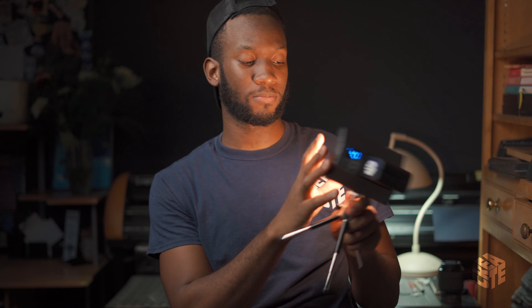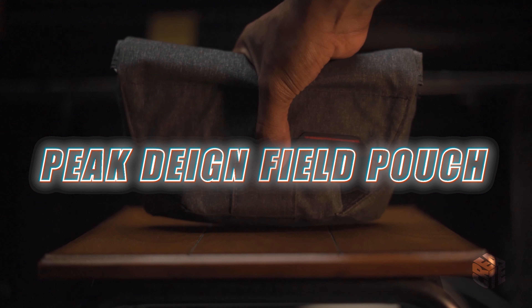Pair the Edesi video light up with one of those NPF batteries and you're golden. You can also mount it on your camera — I've never done that but it's an option. The price is linked in the description, go check it out.